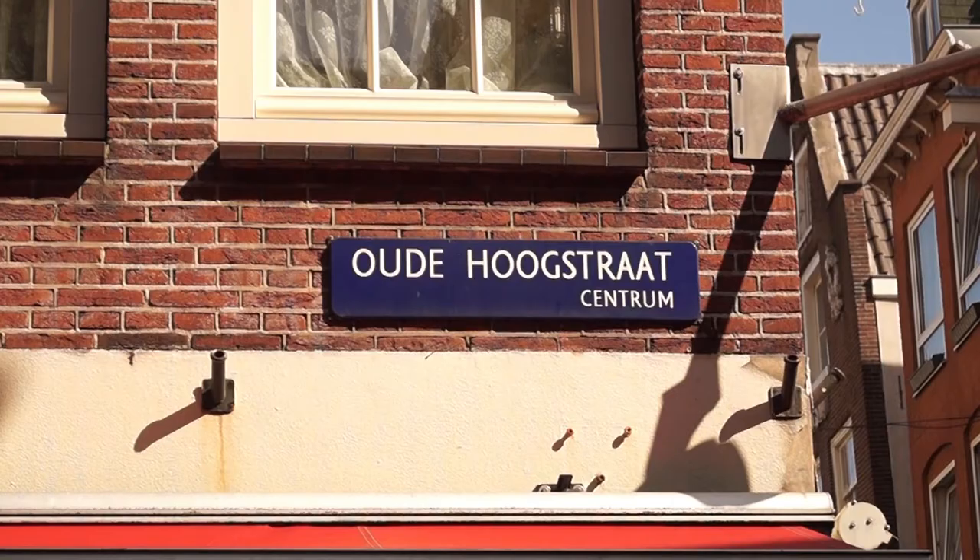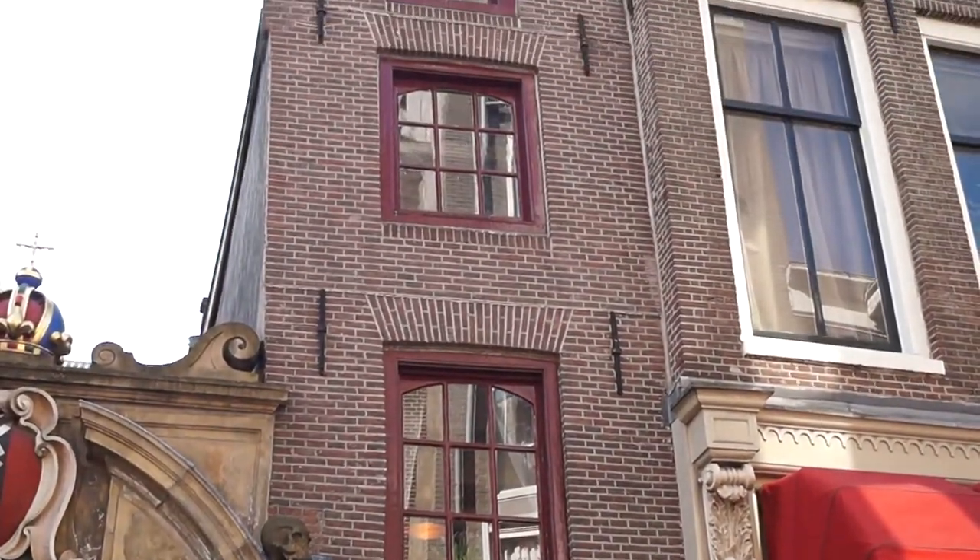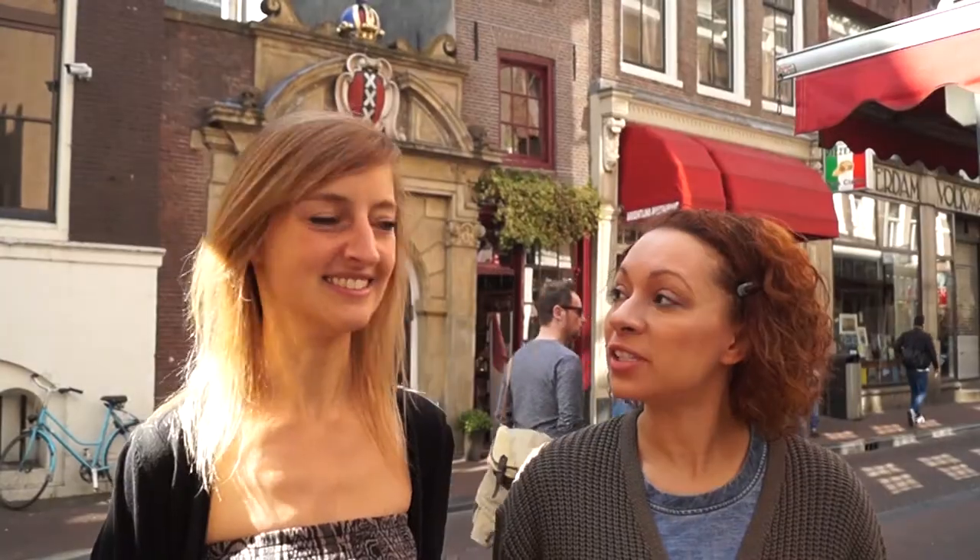Hey everyone, we are back in the red light district to uncover another one of its hidden secrets. My partner in crime today is Anna from Anna Travel Foodie Blog. Hi Giselle, nice to meet you. As you know I love food and I love writing about food, so I'm really excited about the place we're going today — this place behind us. It's at Oude Goosstraat 22 and it's the smallest house in Amsterdam. It's only 2.02 meters wide and 5 meters deep, and its front façade is also the narrowest in Amsterdam. Let's go inside.